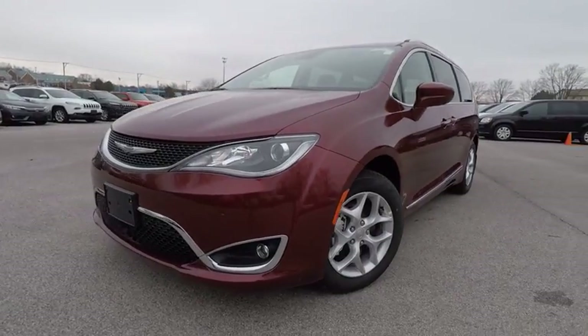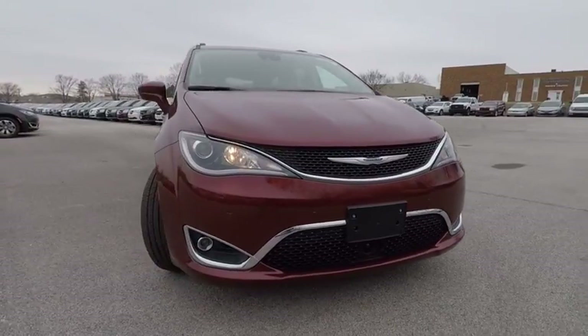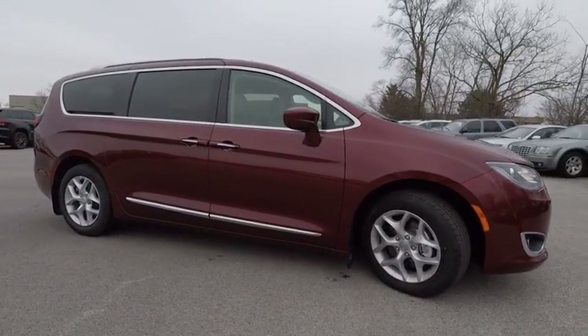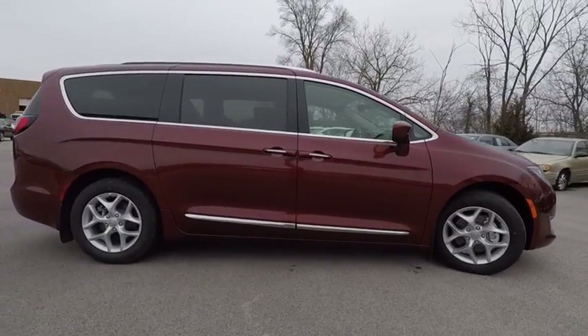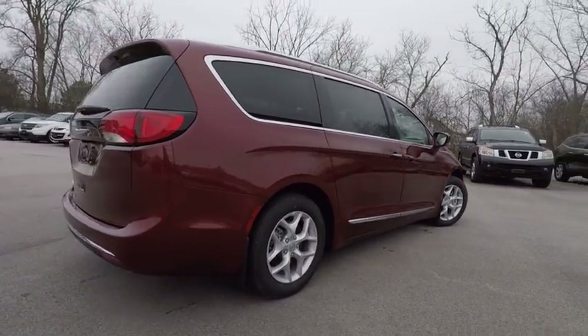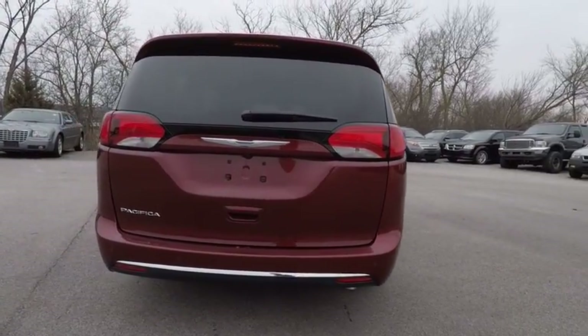The 2018 Pacifica. The Pacifica crossover features the driving attributes of a sedan and the utility and space of a minivan or SUV. The Pacifica has top-notch safety scores, an upscale interior, and a spacious cabin that leaves room for your family to grow, and is priced below $35,000.